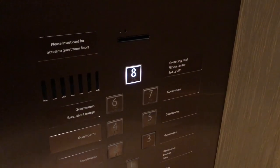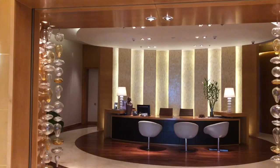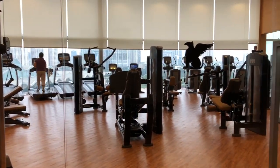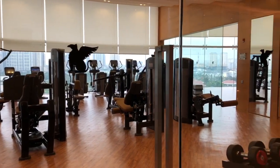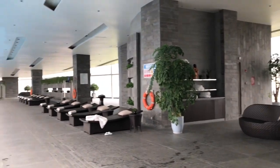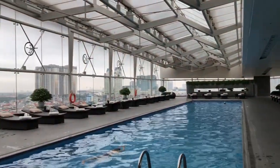Now heading up to level 8, where they have the swimming pool, fitness center, and spa. On the 8th floor they have spa facilities, a fitness center, and a pool. This is the fitness center and yoga room with a pretty nice view. Up here they have a juice bar as well as the long swimming pool, which protrudes over the edge of the hotel.